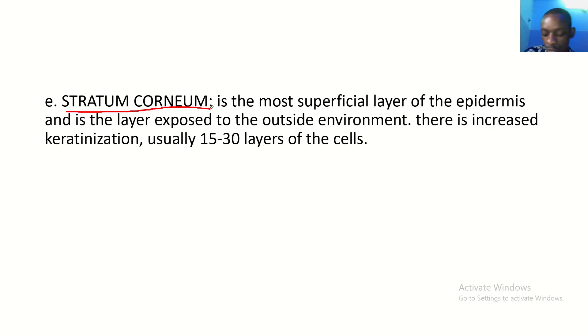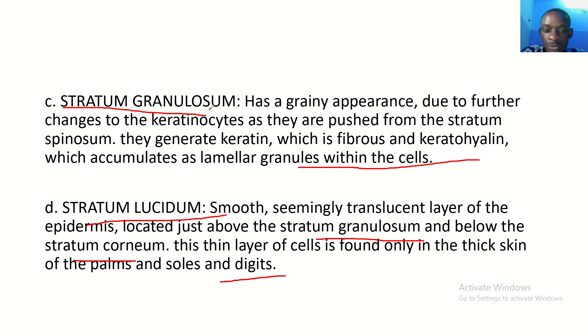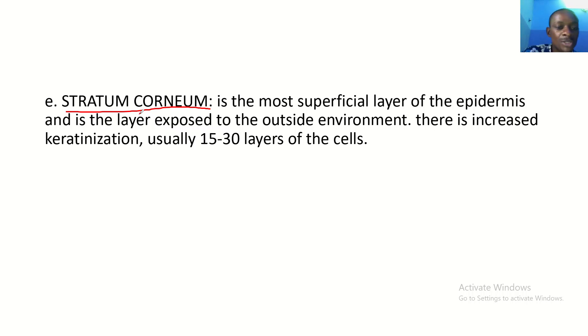The last layer is the stratum corneum. You should note that the stratum lucidum is only found in areas of thick skin, like the palms of your hand and the soles of your foot. The stratum corneum is the most superficial layer of the epidermis and is the layer exposed to the outside environment. There is increased keratinization — usually 15 to 30 layers of keratin cells are found in the stratum corneum.